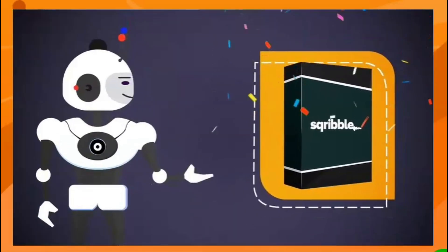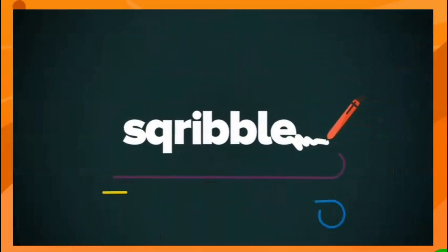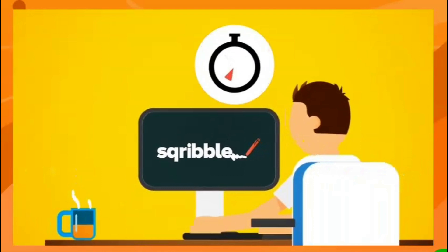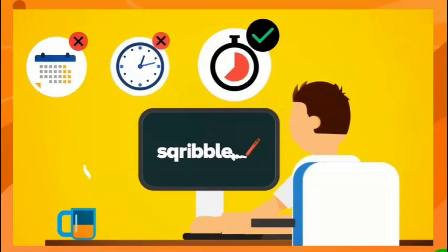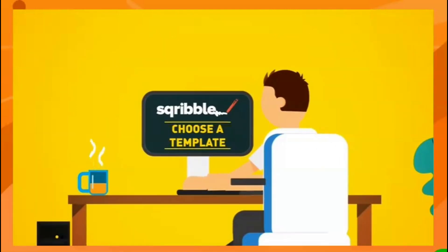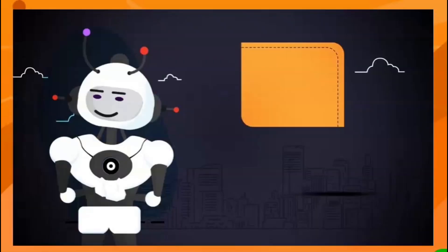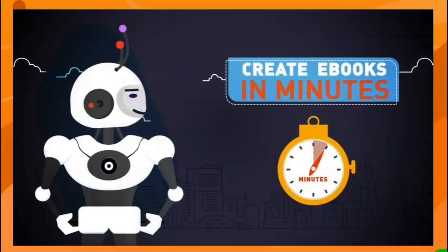That's why we spent 12 months in our lab like mad scientists and invested a lot of money to finally crack the code. Introducing Scribble — the world's first point-and-click ebook creator that allows you to create beautiful, professional ebooks and reports in minutes, not hours, days, or weeks.